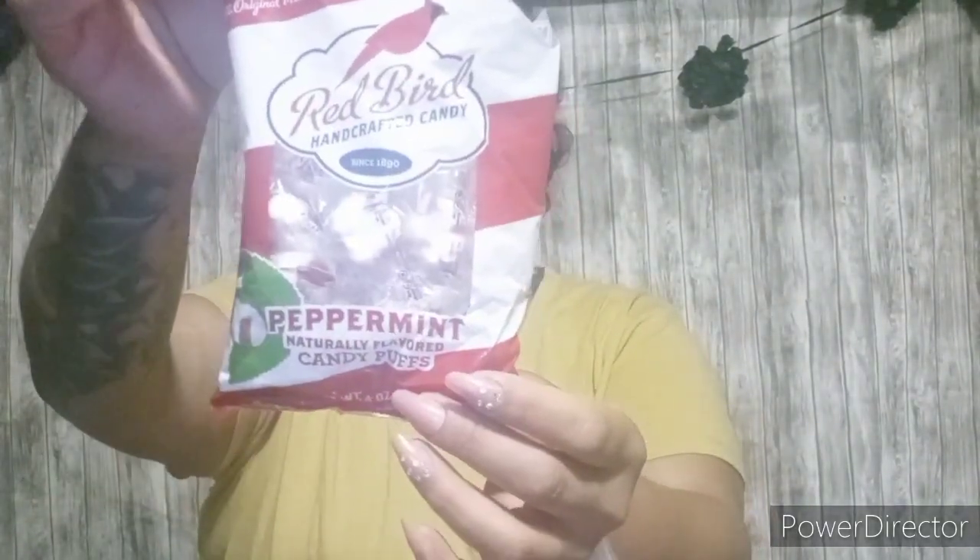I already broke into these. But these are those really soft peppermints. They are by Redbird, handcrafted candy since 1890, and they are called candy puffs. A serving size is six pieces and there are 120 calories per serving. These are my favorite mints. I love these mints, so I picked those up because I love them.